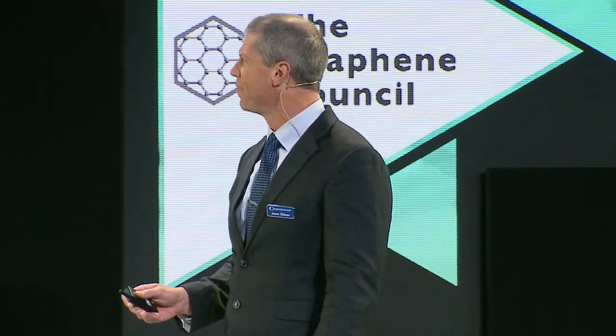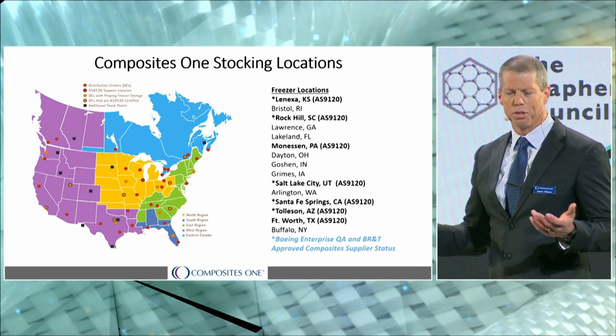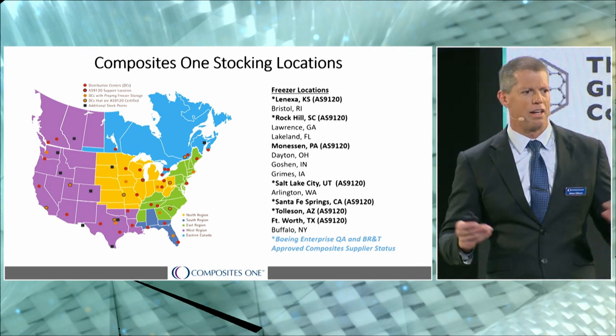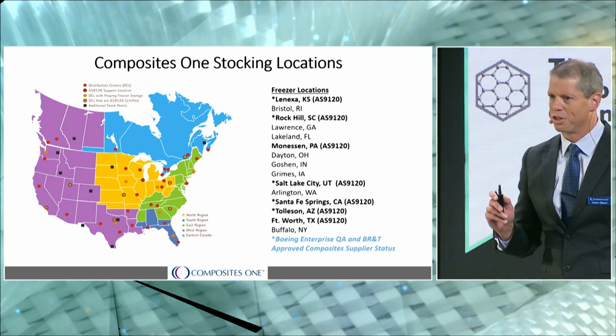We operate out of 44 locations throughout North America — the U.S. and Canada. A number of them have freezer capabilities so we can service the prepreg market, and a lot of them also have AS9120 certification, which allows us to support our growth in the aerospace market segment. So that's Composites One in a nutshell — let's go ahead and jump into the results.